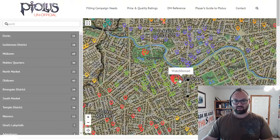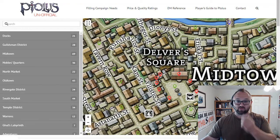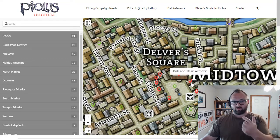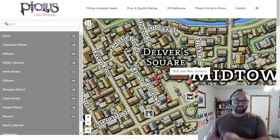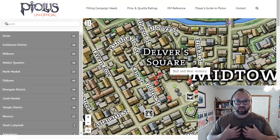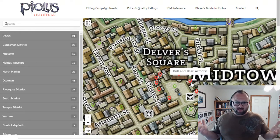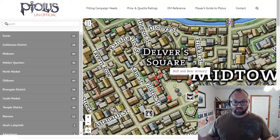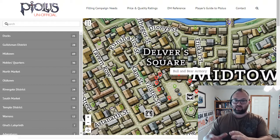I'm going to start in the middle of the city at the place where most players spend most of their time, and that's Delver's Square. Right around in this loop, we'll start off with the Bull and Bear Armory. This is a location where you can both buy and sell magical armor. GMs, you still have the power to handle whatever is in the shop — there might not necessarily be a plus five set of Celestial plate mail. You can still control what's in the setting and what's available.